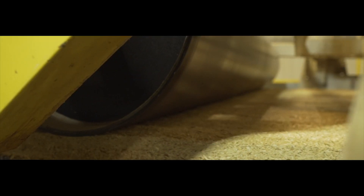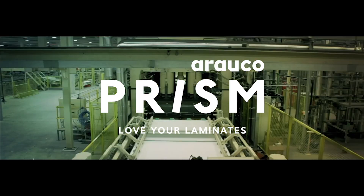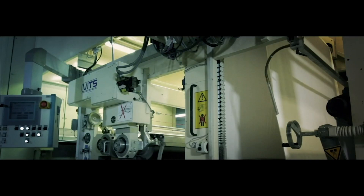Backed by this innovation, Arauco Prism TFL is the only decorative laminate with copper-based protection in North America.